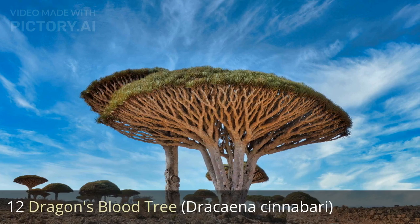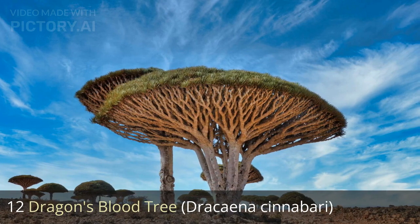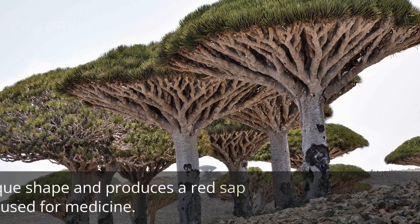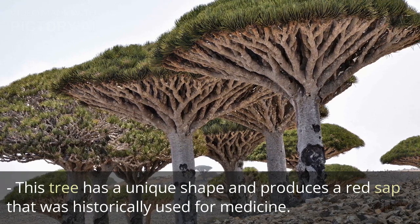12. Dragon's blood tree, Dracaena cinnabari. This tree has a unique shape and produces a red sap that was historically used for medicine.